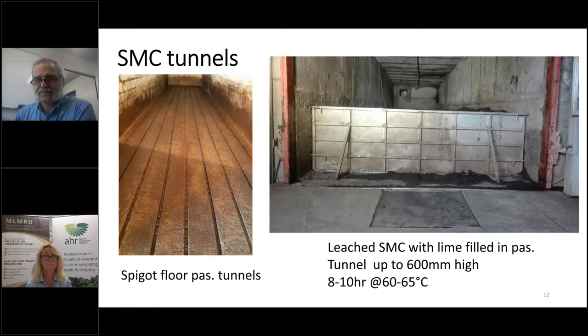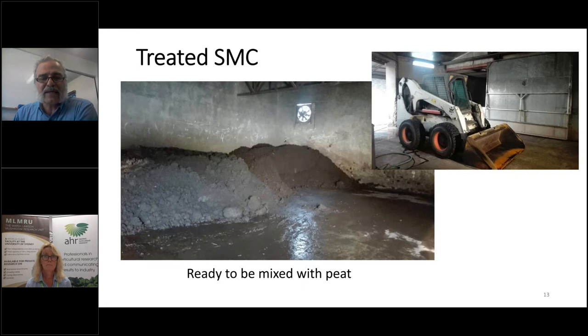In this photo on the left, you can see the SMC ready to go. The pile was desalinated, pasteurized, and then ready to mix with European peat or local Iranian peat.